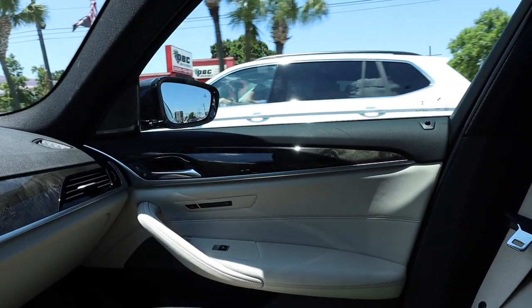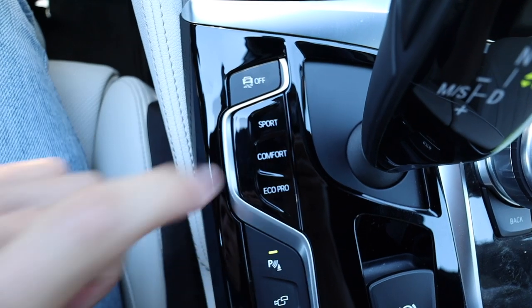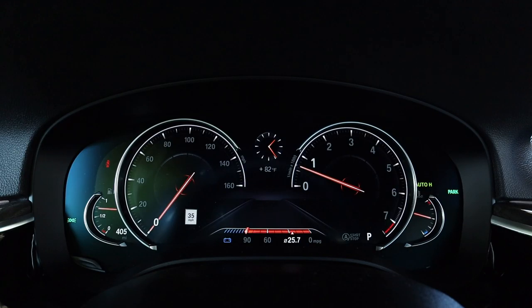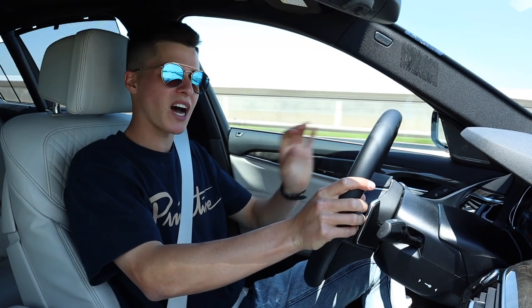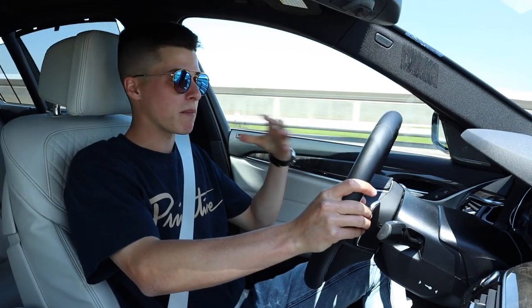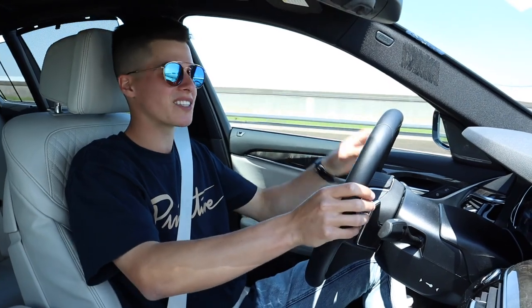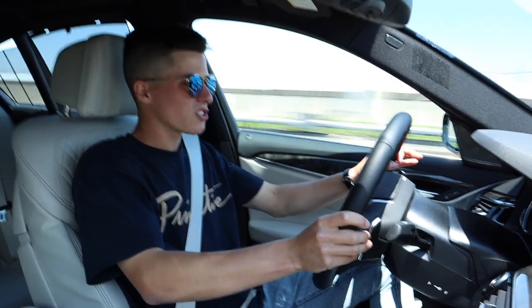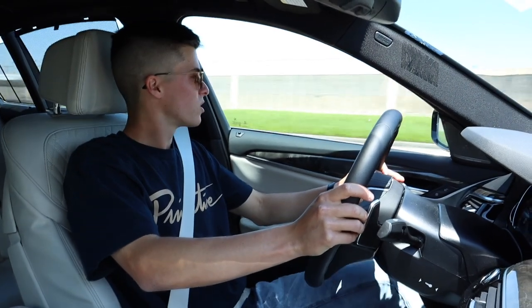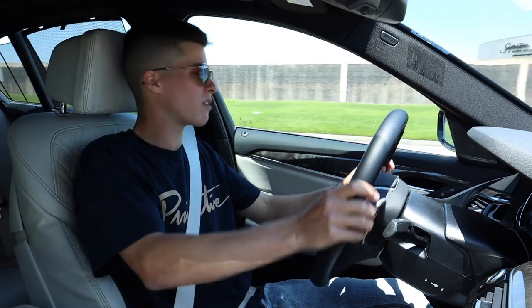I'd like to go straight from Eco Pro into Sport. It immediately stiffens the suspension, changes the color of the gauges, and gives you that nice BMW orange. It definitely stiffens the steering, but not quite where I want it. In my Volkswagen Golf R, the steering feels more direct in Comfort than this steering does in Sport. Bit of a shame, but let's go to this little U-turn — we'll turn around and get on it and see how the power really comes out.